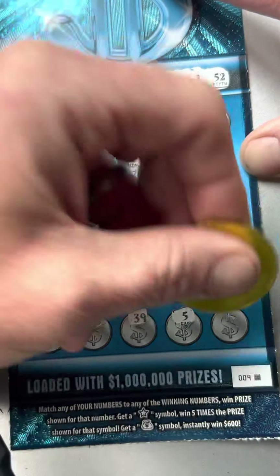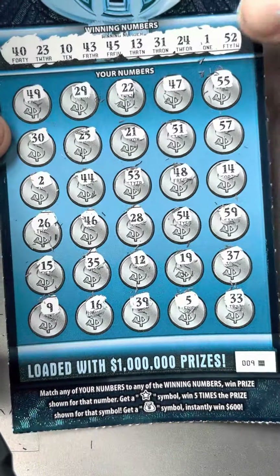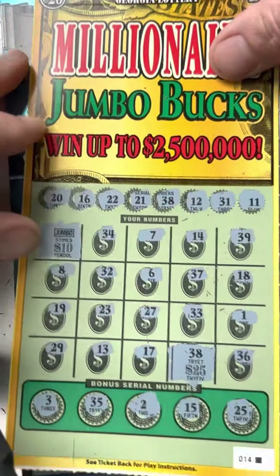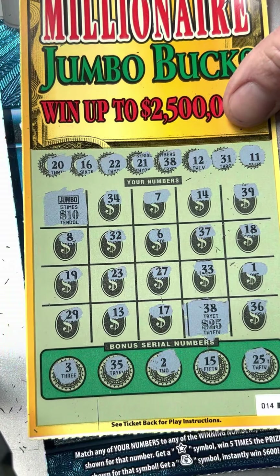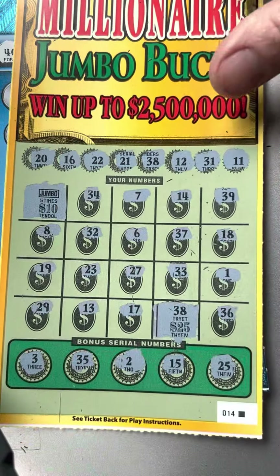9, 16. 39, 5 — clutch corner. 33 — nope. All right, well that one looks like a non-winner, but we had a $50 session and ended up with $75 back, so that is a profit session!